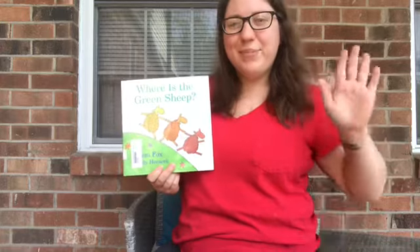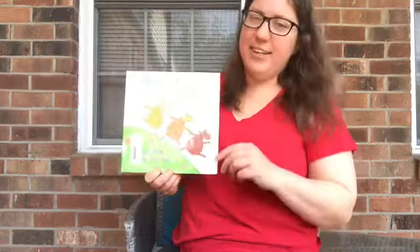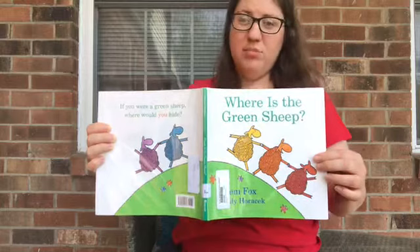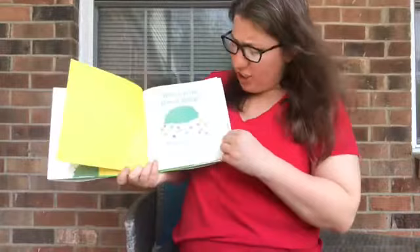Hi, everybody. Today, the book I'm going to be reading is called Where's the Green Sheep? by Mem Fox and Judy Horacek. Now, take a look at the sheep. They don't really look like sheep that could really live on the farm. I see a purple sheep and a blue sheep, a yellow sheep, orange sheep, red sheep, and there's all different kinds of sheep in this book, but we're looking for the green sheep. So, we're going to read Where's the Green Sheep? published by Harcourt.